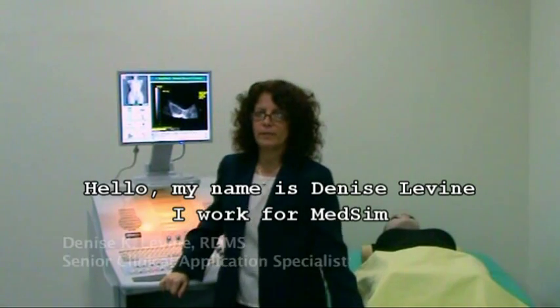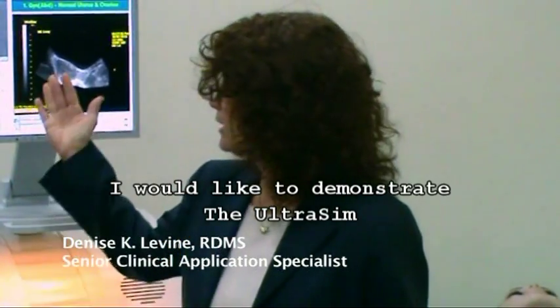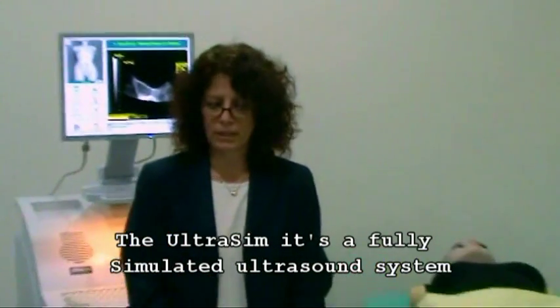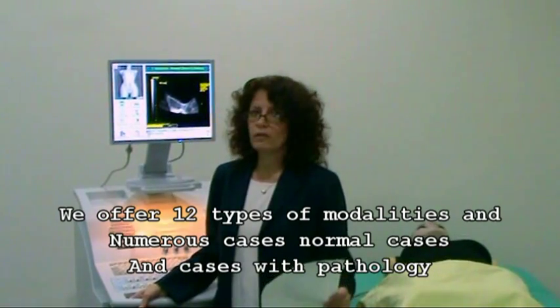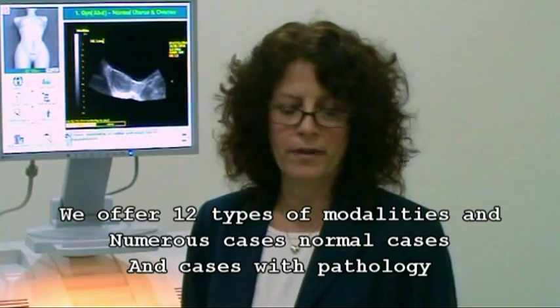Hello, my name is Denise Levine, I work for MedSIM as the senior clinical application specialist, and I'd like to demonstrate the Ultrasim. The Ultrasim is a fully simulated ultrasound system and has all the features and functions of a real system. We offer 12 types of modalities and numerous cases — normal cases and cases with pathology.